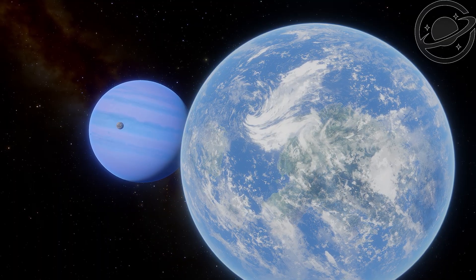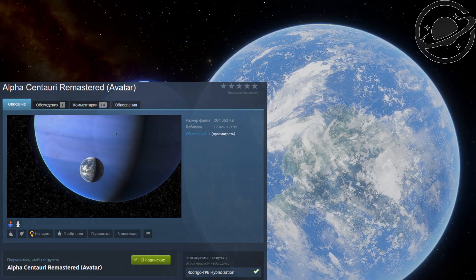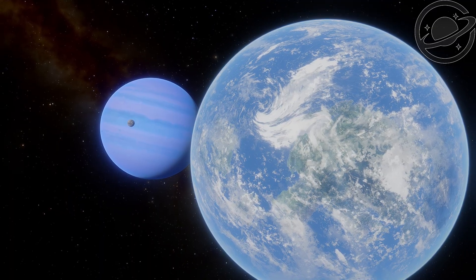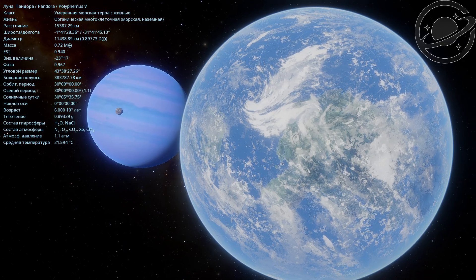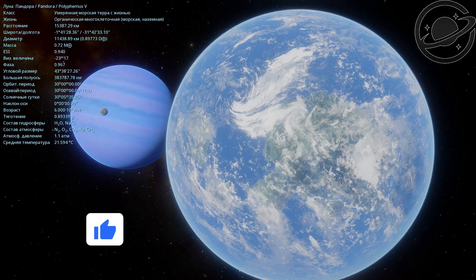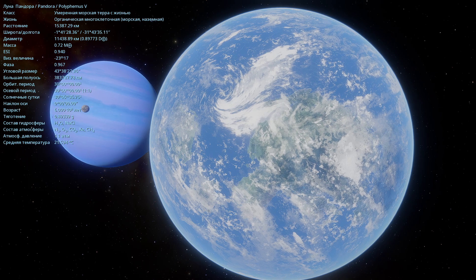I've installed a recently updated mod for this system. For anyone interested, the link to this system is in the description. In short, you can actually see Pandora here in close-up. In the background is the gas giant Polyphemus.